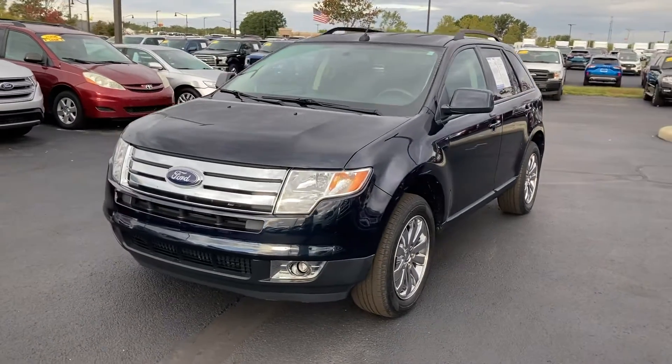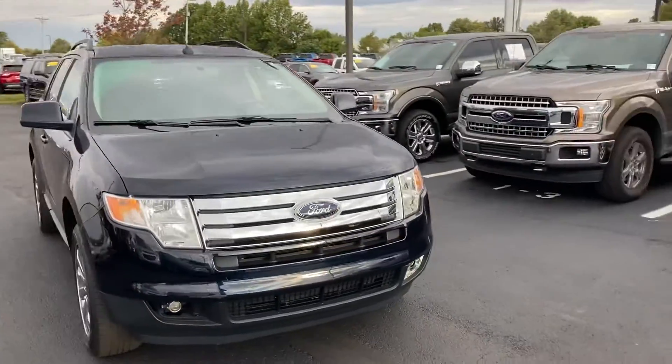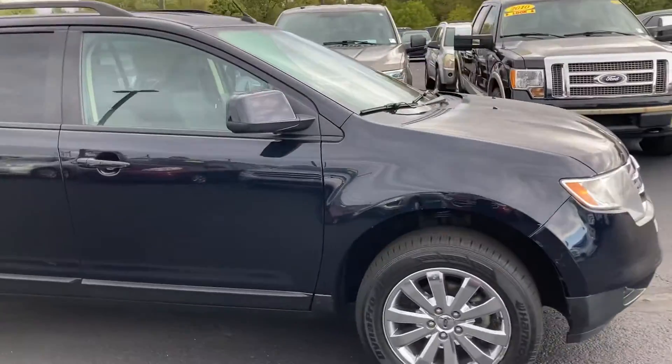Hi, this is Chris Dillon with Bill Estes Ford. I wanted to walk around our 2008 Ford Edge. I believe this is an SEL. The body's in great shape, so not too many things to worry about on the outside.